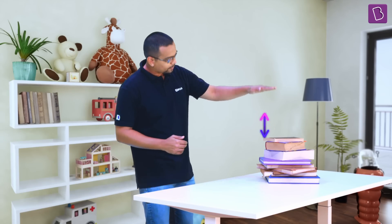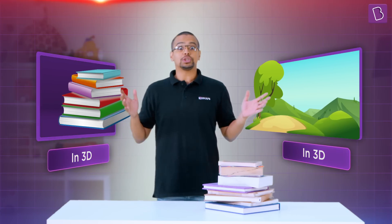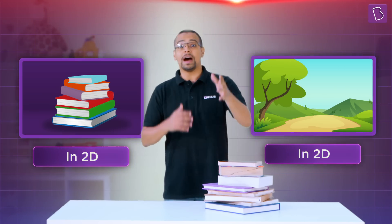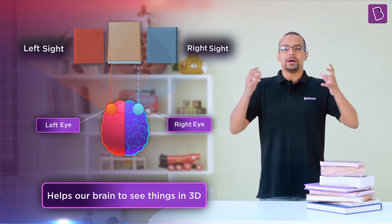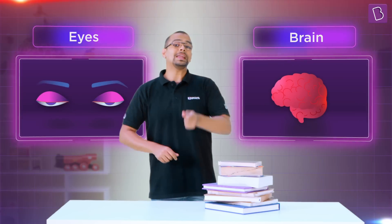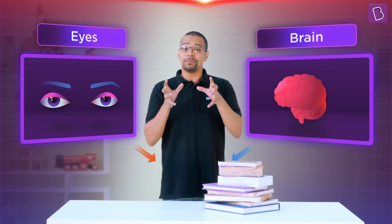It is only when the two images come together from both my eyes that I get a sense of the position of the books — how far away they are exactly placed from me. The things we see around us, from books to nature, we actually see in 3D. We are also able to tell how close or how far they are. This only happens because of our two eyes. Having two eyes side by side helps our brain achieve three-dimensional vision. The ability of our eyes and brains to see things in 3D, know their correct positions, and figure out how far they are from us is called depth perception.